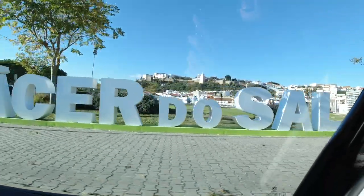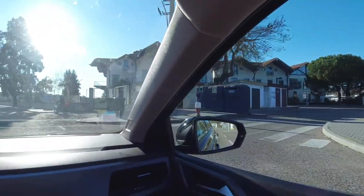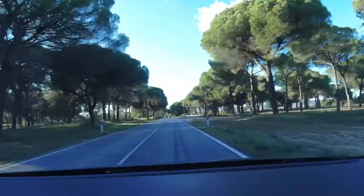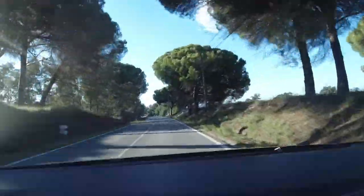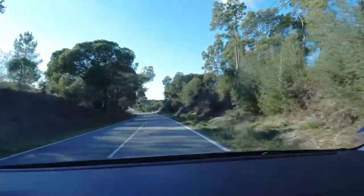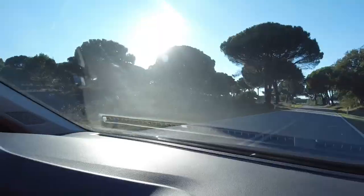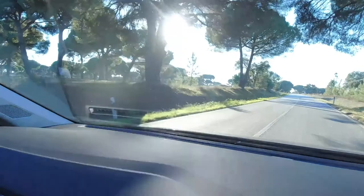By late afternoon we passed the town of Alcácer do Sal, just half an hour away from Comporta by the Atlantic coast. These are the pine trees that actually produce pine nuts — if you've ever had pine nuts, they come from this type of tree. They're not just planted on the side of the road; they're actually being used for agricultural production.